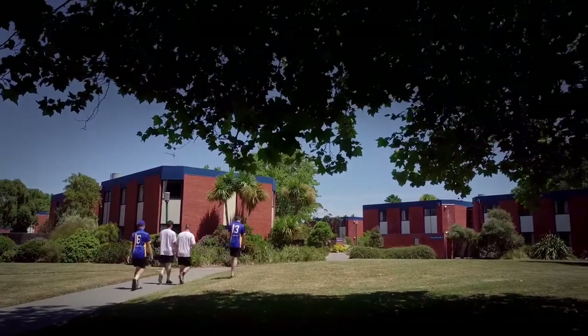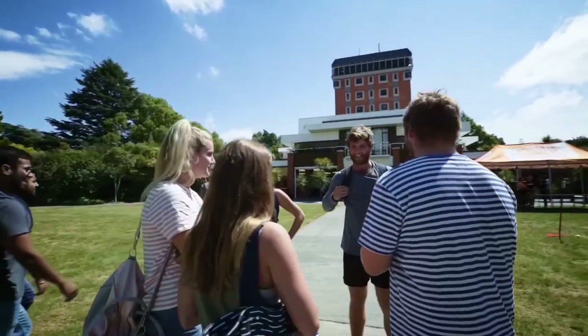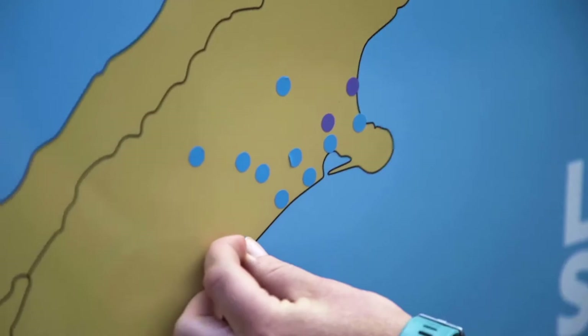We do have a dedicated residential support team which includes 24-7 security, pastoral care and event planning. The great thing about LU halls is that we're small enough to really get to know our students and support them in the best possible way. The accommodation office is centrally located with the halls, so our students can always pop in and see us for a chat.